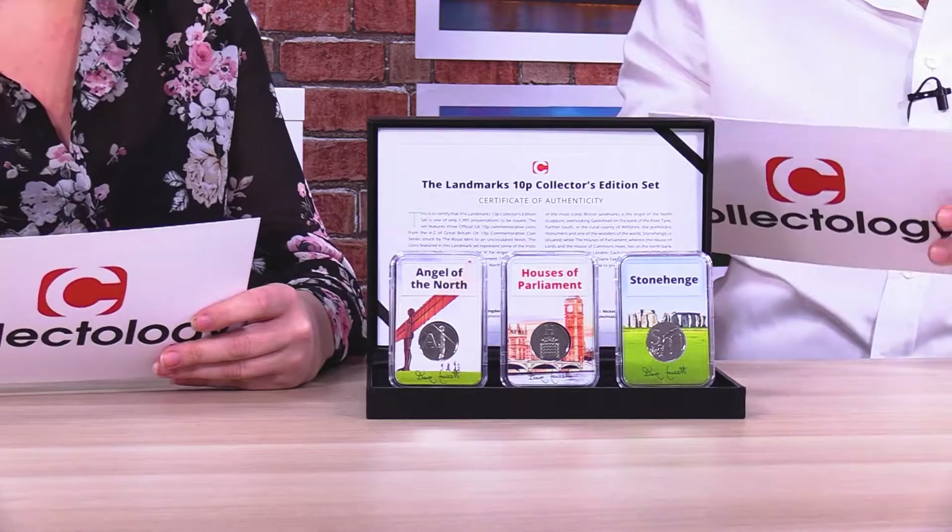The series has been incredibly popular. Collectors across Britain have been trying to collect these coins in their change. The series actually pays tribute to 26 of the most iconic British symbols, and as they were released into circulation last year, collectors are snapping them up as soon as they possibly can when they find them.